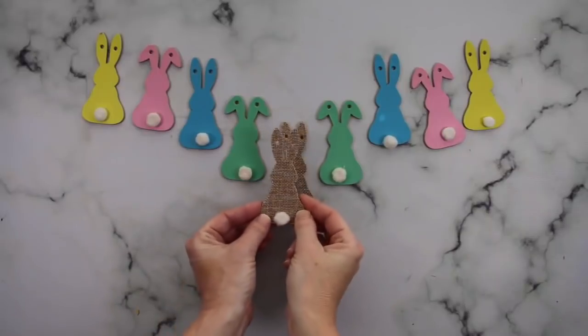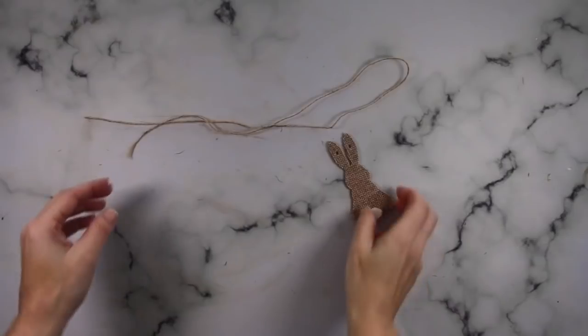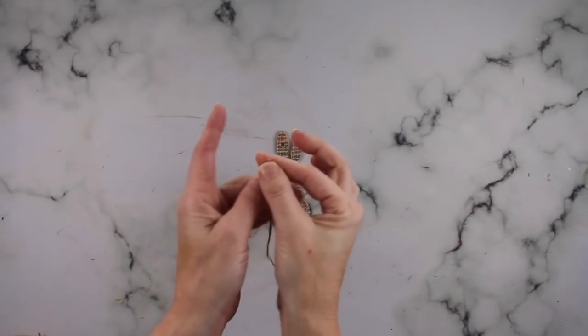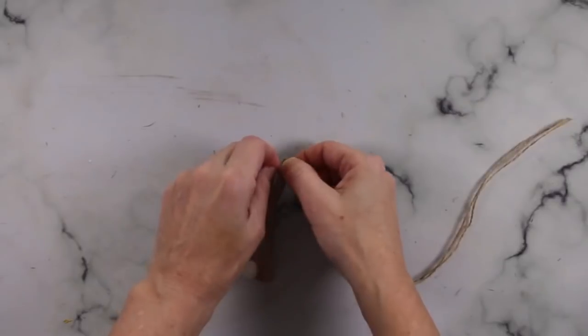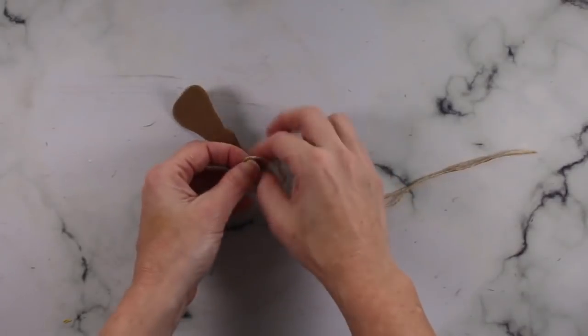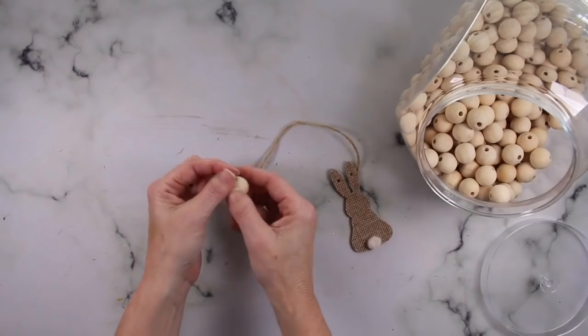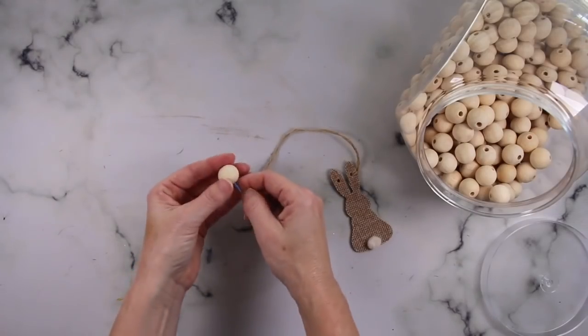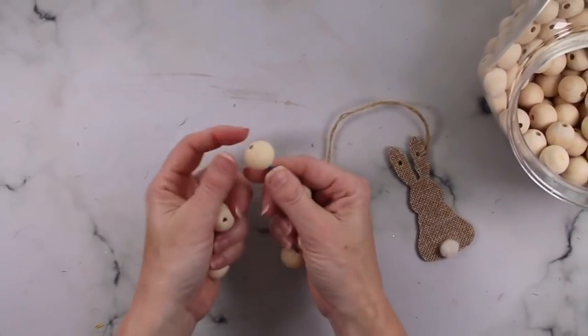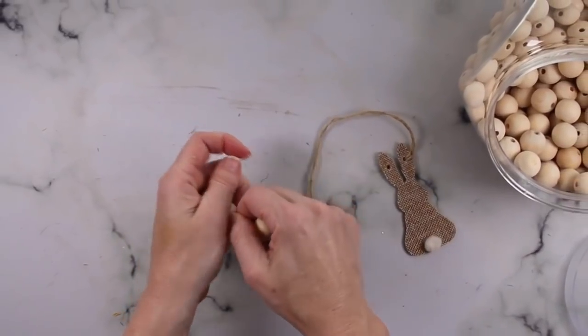I like my garland to be in odd numbers, so I kept one of those bunnies and set it aside. Now we're going to make a super easy beaded bunny. Take your twine and loop it through one of the holes on the bunny's ear. After that, thread all of those beads on. I find it easier to get your beads on if you add some tape on the end of your twine — then they'll just thread on super easily.